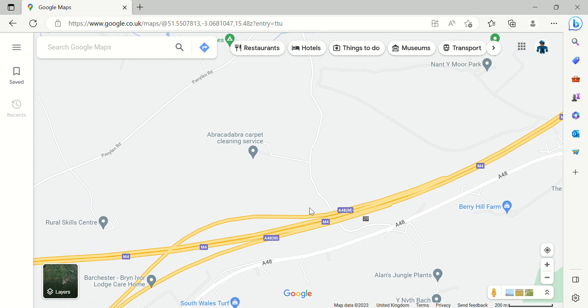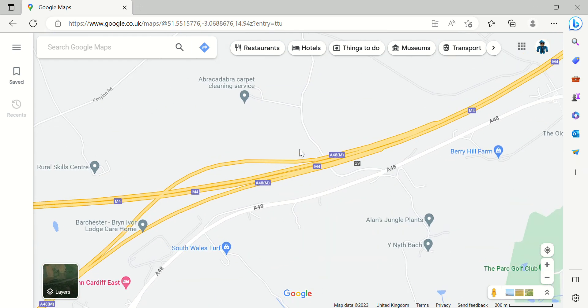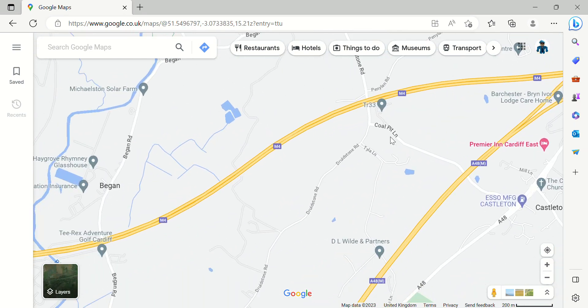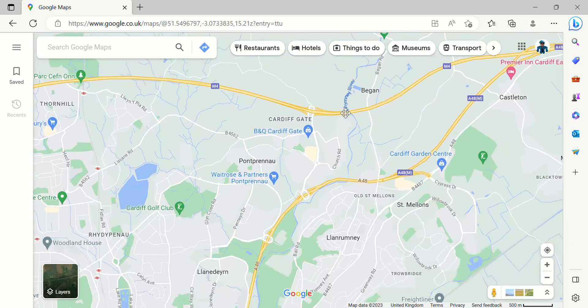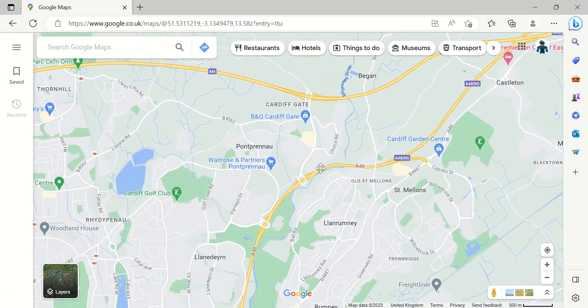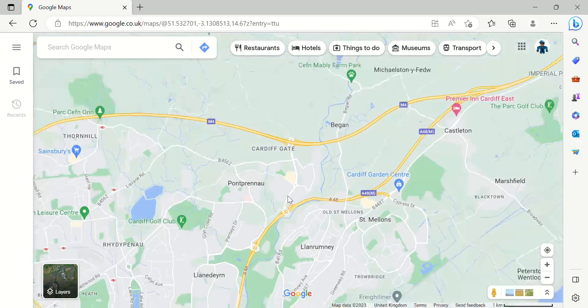Junction 29 is where the M4 meets the A48M. The A48M was a lost motorway — I don't know if that's true, but it could be a myth. We're going to look at the A48M in another episode. Junction 30 is nearly linked up with the A48M, but it doesn't actually go to the A48M — it just goes to the A48.